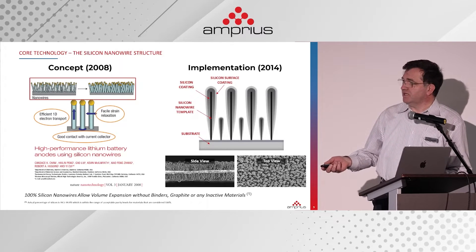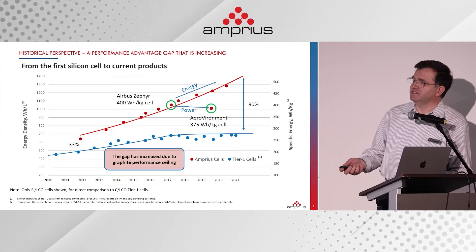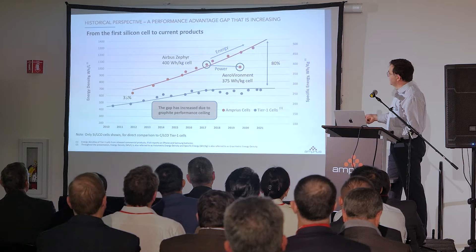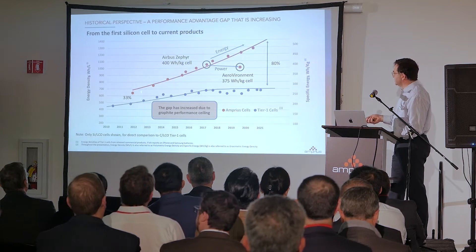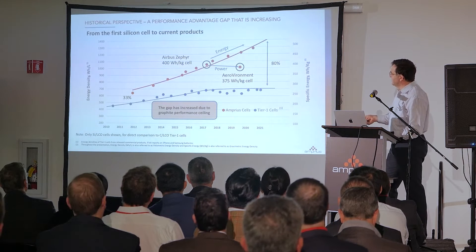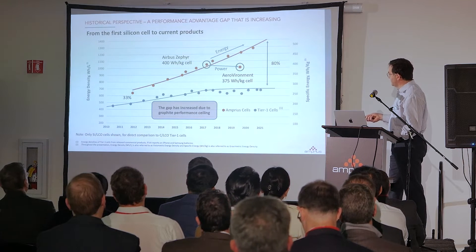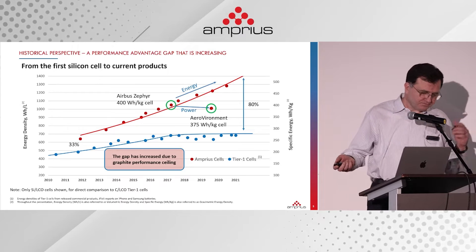Since 2014, we started scaling up the manufacturing of this type of structure. This is a chart we have updated for more than a decade. Up until 2021, we made cells starting with lithium cobalt oxide, the cathode material of choice at that time. From the beginning in 2012, when we made our first multilayer cell, we had a significant advantage in energy density — already close to 700 watt-hour per liter. At that time, the iPhone 4 was only about 500 watt-hour per liter.